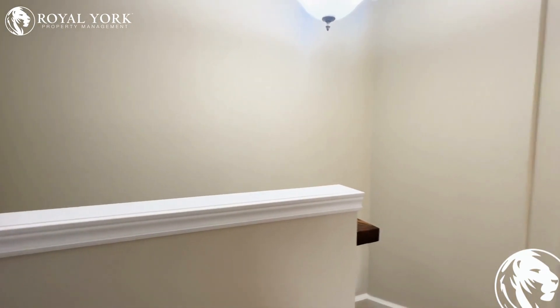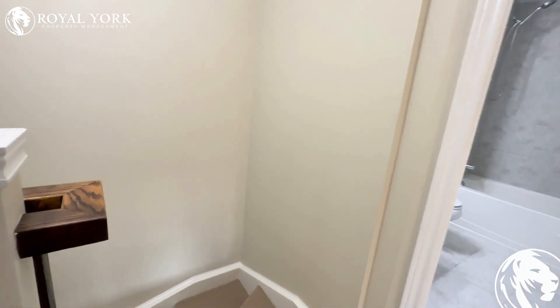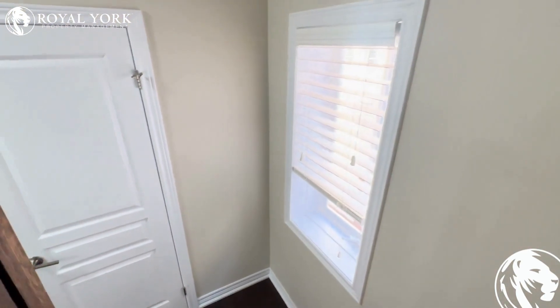If you would like to book a showing for this amazing townhome, please contact Royal York Property Management. We're open 24/7 and will take your calls 365 days a year. Thank you.